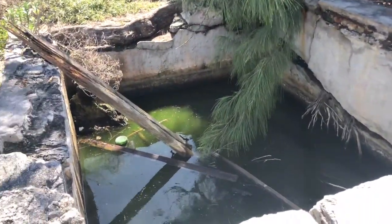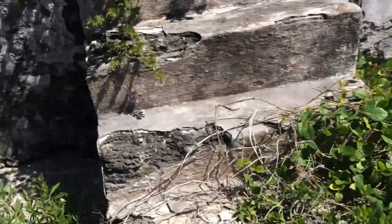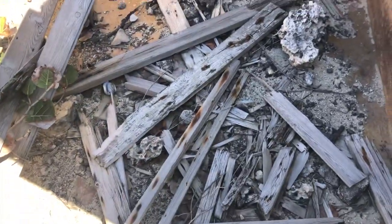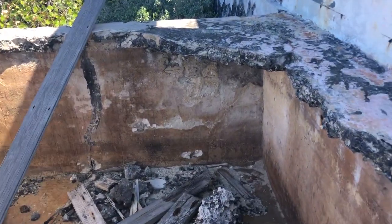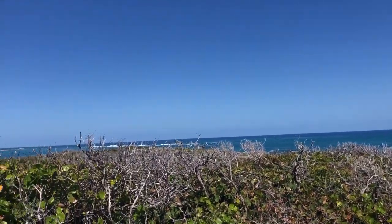And this was their well for drinking, for fresh water. That would be my assumption, but I can't be 100% sure that's what it was. I don't know where the actual lighthouse was. Maybe that was it back there — I'll put some clips in. But this view though, look at this.